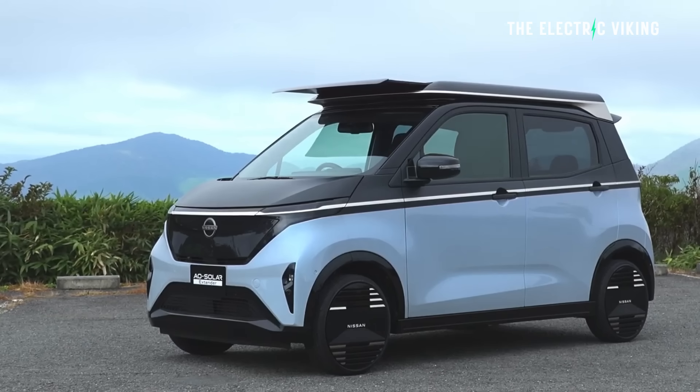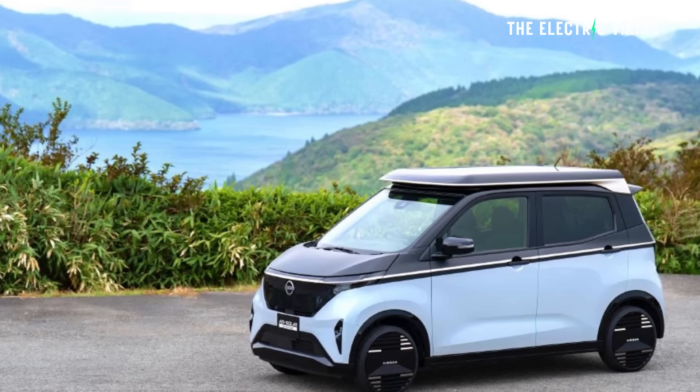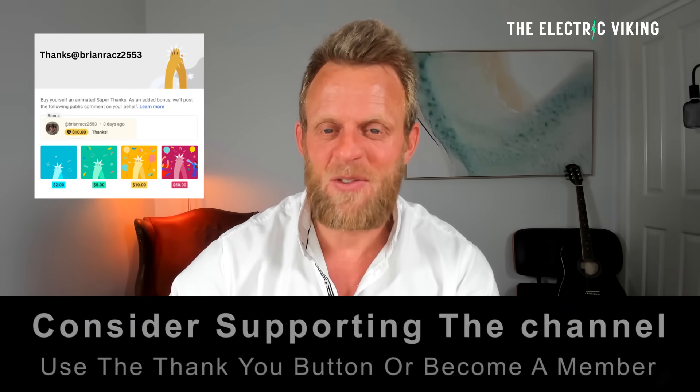This is a minicar, and you can get around about 2,000 miles of electric vehicle range every year. A lot of people only drive 2,000 miles a year. I'm Sam Evans. You're watching The Electric Viking.